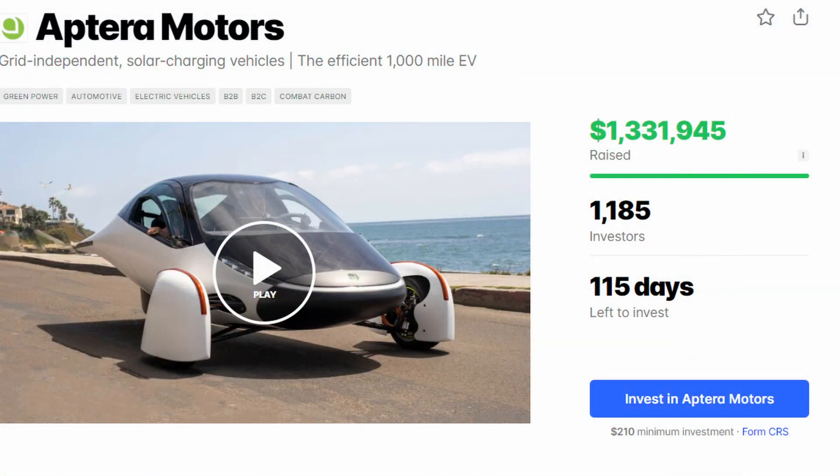Aptera is also raising money through Republic. Republic is an investment aggregator that allows anyone to invest like a qualified investor in startups, crypto, real estate, art, music, and more. You can invest a minimum of $210, or $10.50 a share for 20 shares. If you invest through Republic, you can be part of the Accelerator program, and both investments will count towards your vehicle rank.